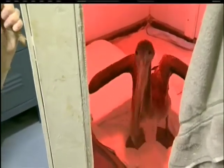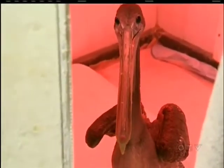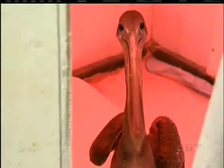Inside the nursing pen is a rare brown pelican. Normally seen down in California, this southerner — whom centre volunteers are calling Tuffy — was rescued last week in Tofino.